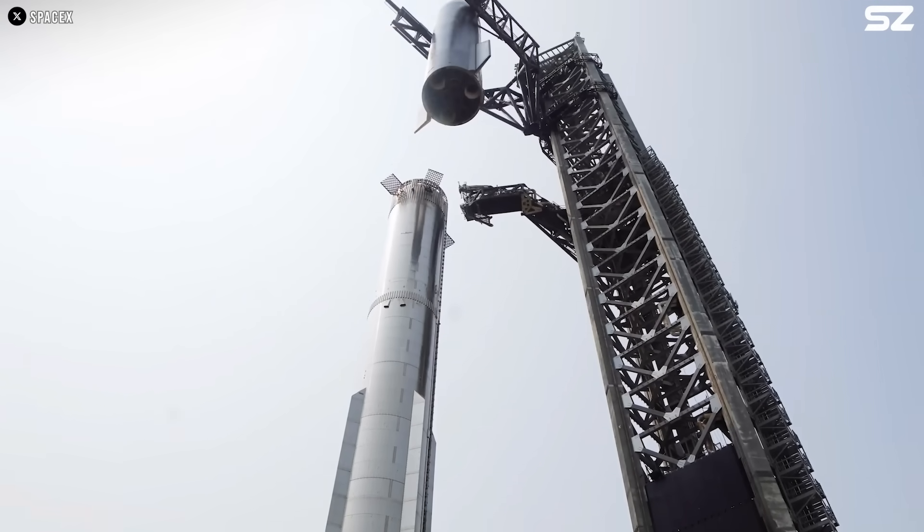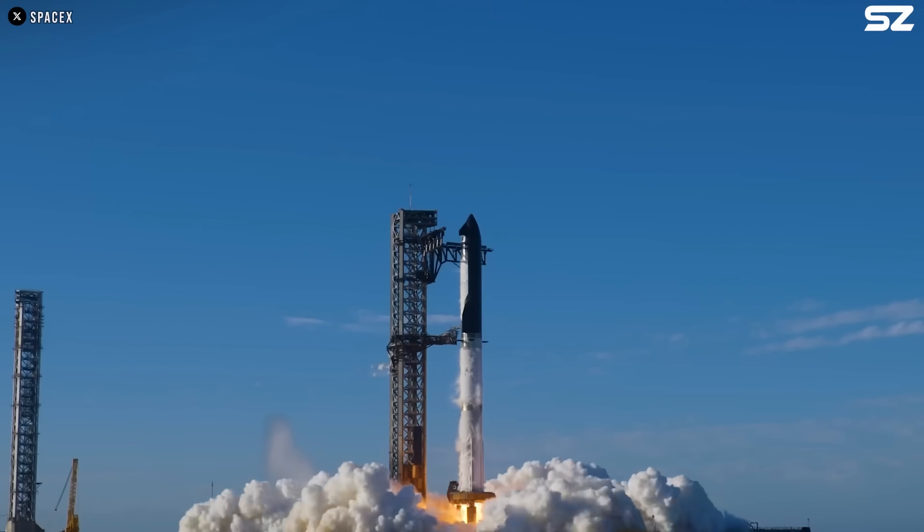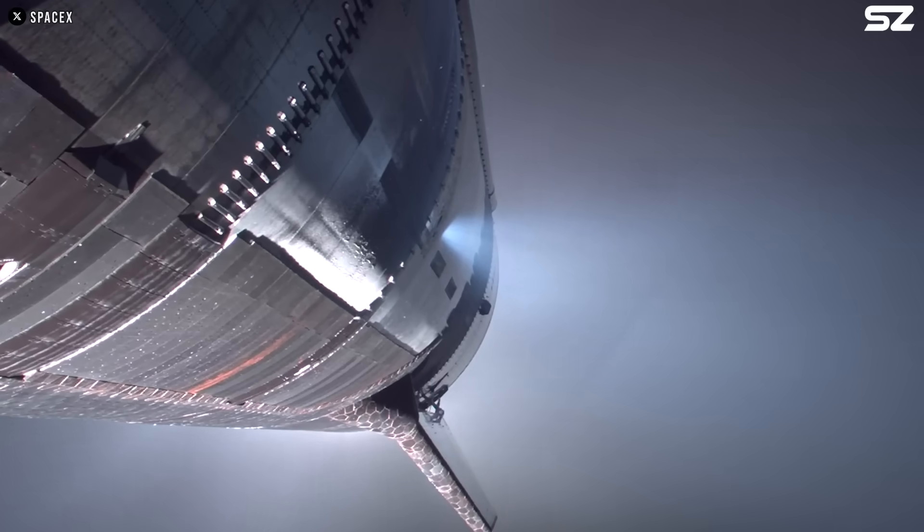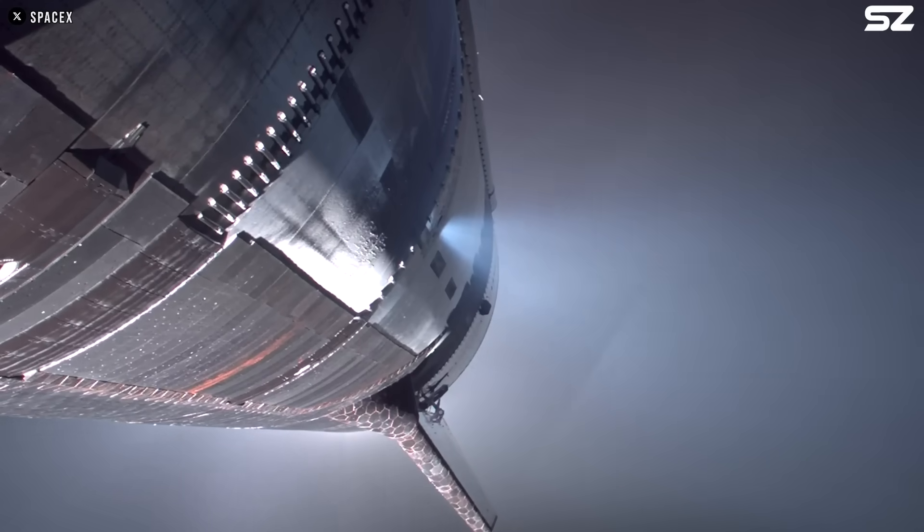So if these systems were in place, what exactly caused the failure? Well, Elon Musk mentioned that leaks caused loss of main tank pressure during the coast and re-entry phase. There's lots of good data to review, but it actually seems like the leak issue had been going on for quite a while during the flight.